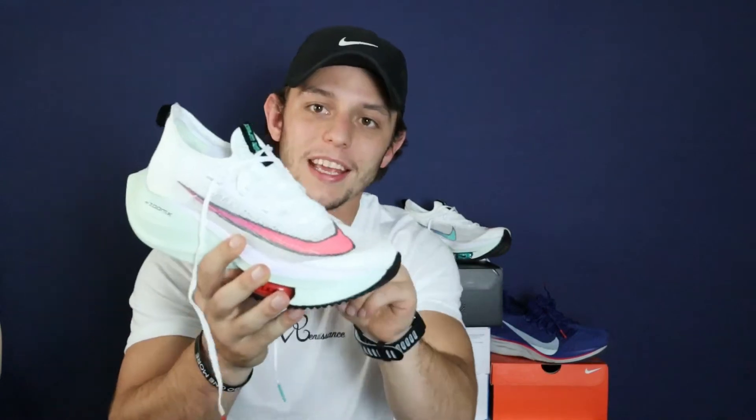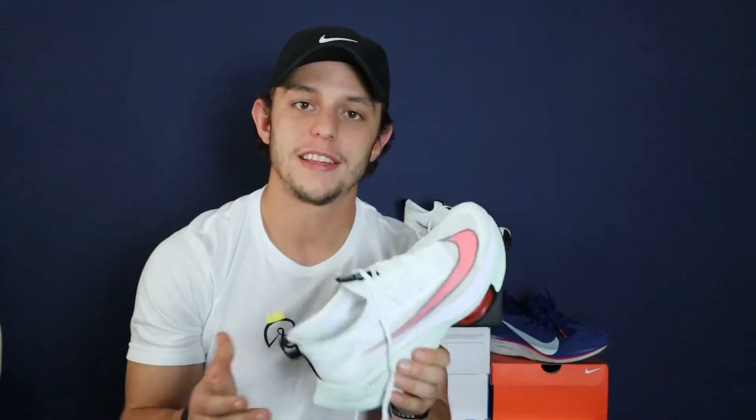Starting with the pros: I could just slip my foot right in. They went back to that Flyknit material — they call it the Atom Knit material on the AlphaFly — and there are no tongue issues. You can just slip these on. I wouldn't compare it to, say, a triathlon or Ironman shoe, but they're definitely easier to put on than the previous model, the Vaporfly Next Percent.